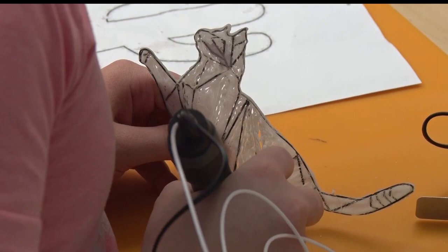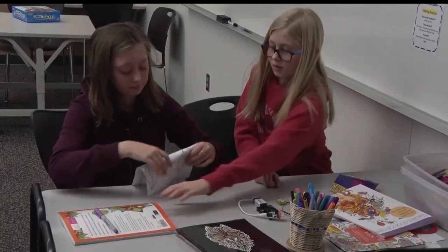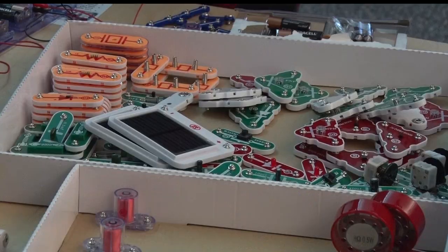The Makerspace lets the students learn and create on their own, with adults stepping in only when they need help. A lot of it is learn on your own. I'm not going to tell you how to do it — you try to figure it out. If you can't figure it out, we'll help you. But I like the thinking harder about things and trying to come up with answers.